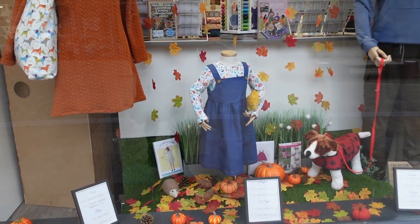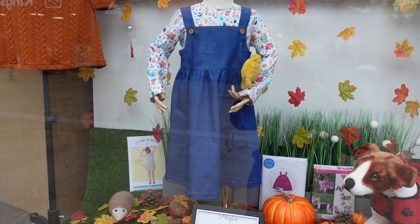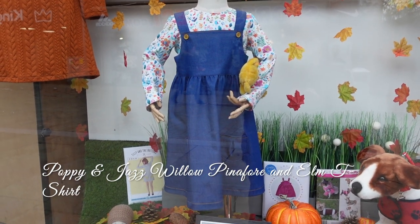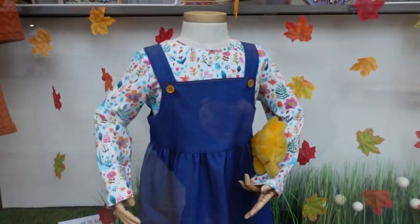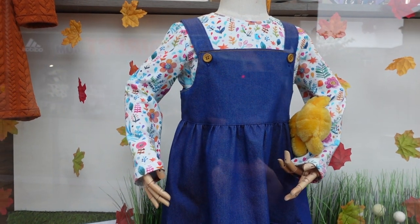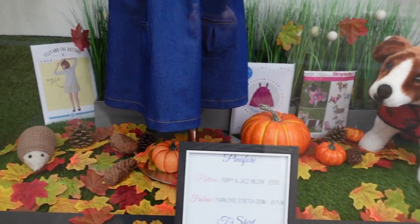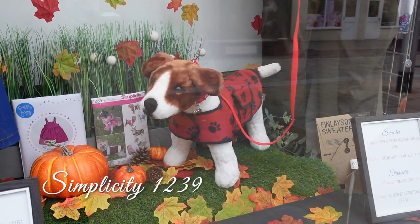Minnie is wearing a Poppy and Jazz Willow pinafore with a Poppy and Jazz t-shirt. My mom has kindly made this up in stretch denim and in this beautiful forest friends jersey.